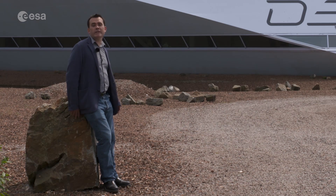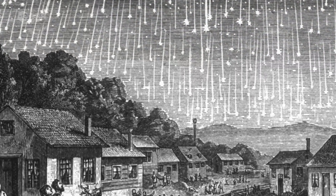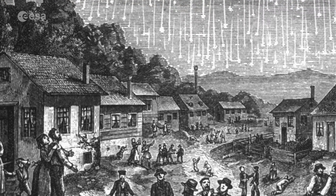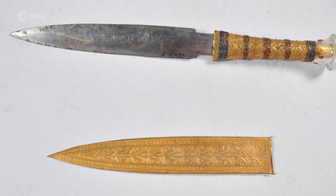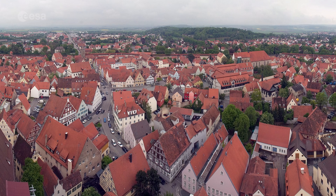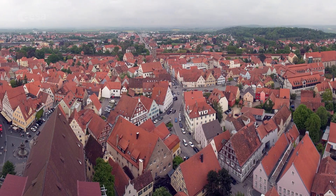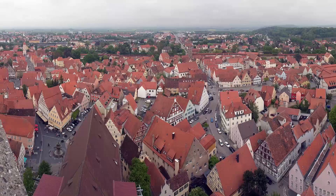This is Sean Blair reporting for ESA Web TV. Humans have always had a surprisingly close relationship with meteorites. We've worshipped them, we've made tools out of them — Egypt's King Tutankhamun had a dagger made out of meteoric iron. We've even lived inside impact craters, as in the case of Nordlingen in Germany, with a church made out of impacted rock.